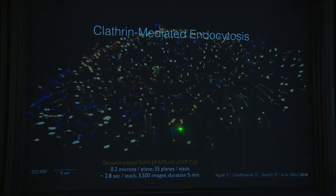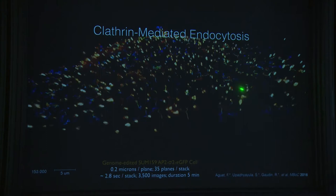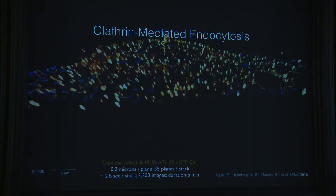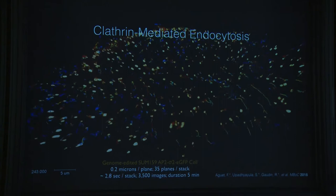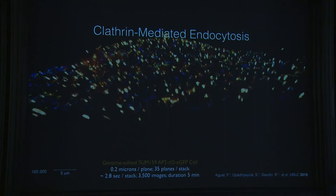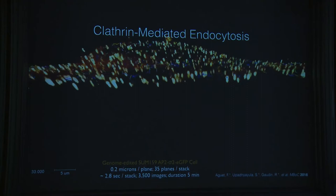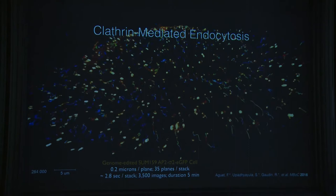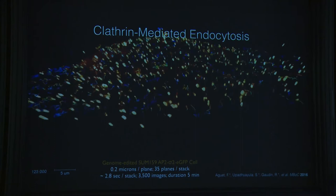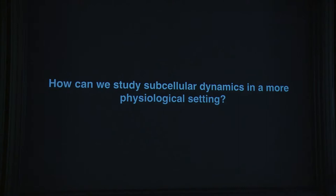We can now track every single clathrin-coated pit in 3D, color-coded by time. We can also follow cargo — transferrin, LDL, or viruses — and for every single endocytic event measure how many molecules are captured, how fast they're recruited, and what's happening, simultaneously for several molecules. In the lab we have gene-edited at least 30–40 different lines targeting endocytic trafficking genes to build correlations and understand the system.